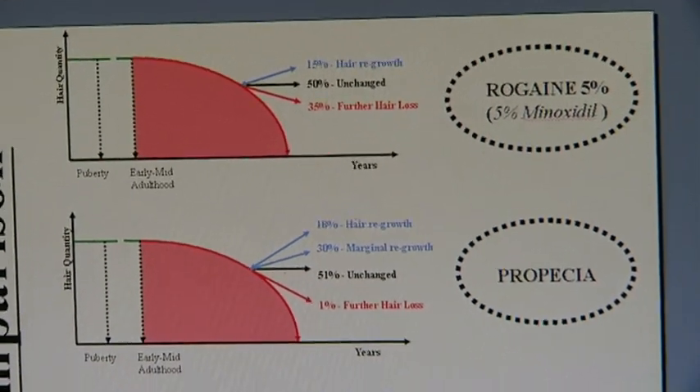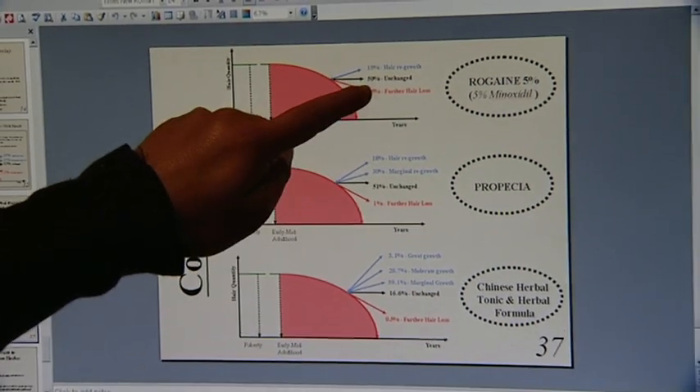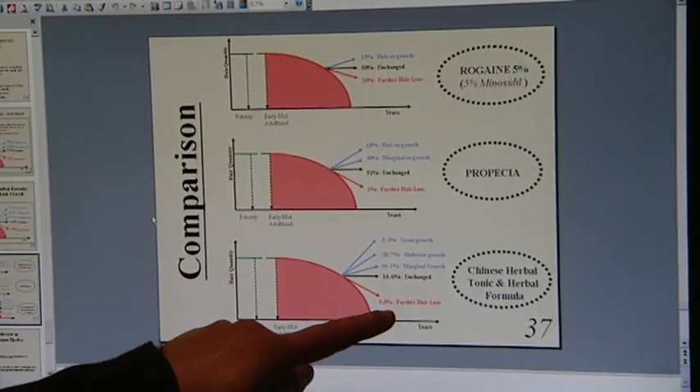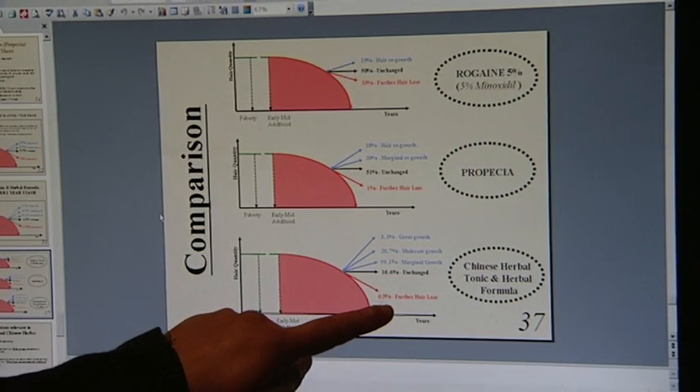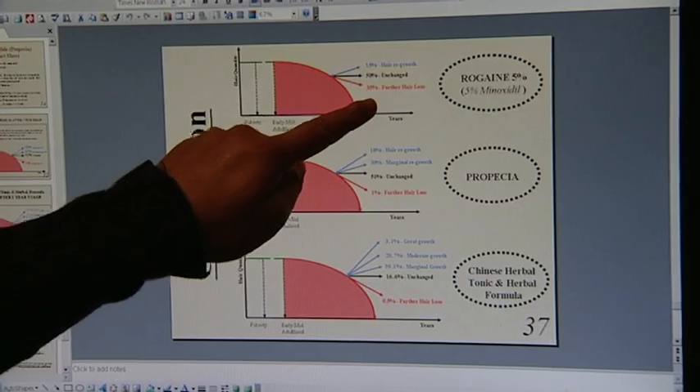With our company, 16.6% remained unchanged, compared to 51% with Propecia and 50% with Rogaine. And with our company, only half a percent experienced further hair loss, while with Propecia it was 1%, and with Rogaine it was 35%.